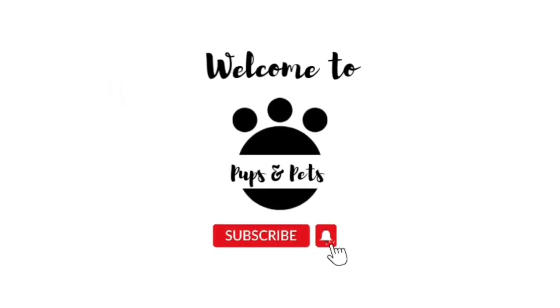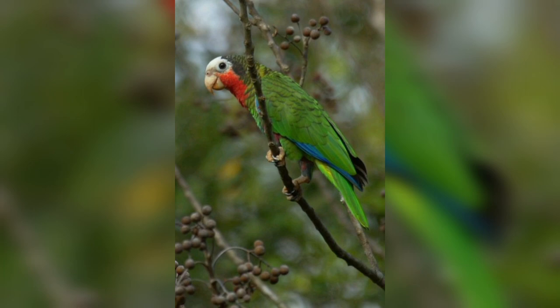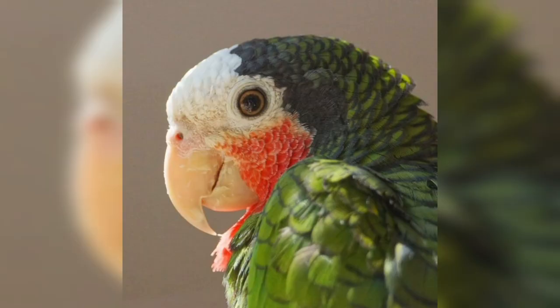Welcome to Pubs and Pets. Cuban Amazon Parrot — the Cuban Amazon, also known as a Cuban Parrot or the Rose Throated Parrot, is a medium-sized, mainly green parrot found in woodlands and dry forests of Cuba.